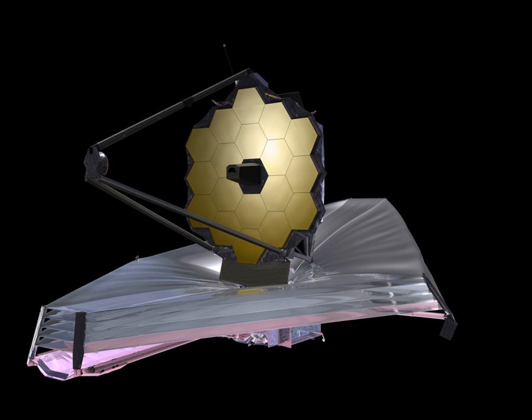The JWST originated in 1996 as the Next Generation Space Telescope. In 2002 it was renamed after NASA's second administrator James E. Webb, noted for playing a key role in the Apollo program and establishing scientific research as a core NASA activity. With international collaboration from the European Space Agency and the Canadian Space Agency, the telescope has an expected mass about half of Hubble Space Telescope's, but its primary mirror — a 6.5-meter diameter gold-coated beryllium reflector — will have a collecting area about five times as large: 25 square meters versus 4.5 square meters.